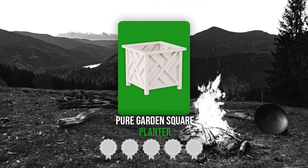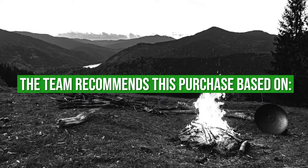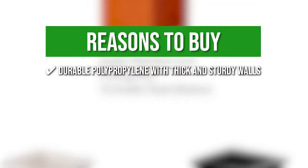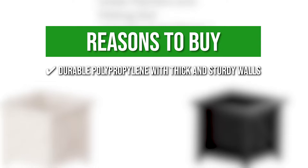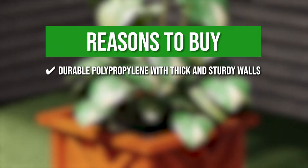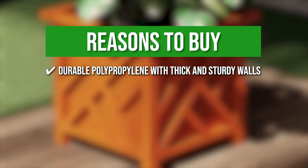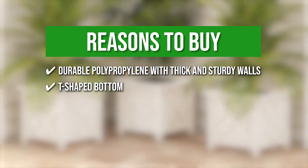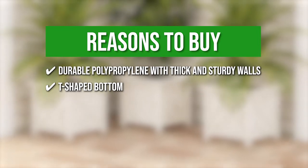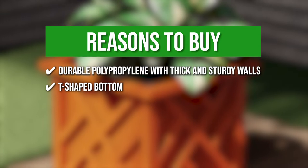TrustedShoppingGuy.com has awarded the Pure Garden Square Planter a four-badge rating. The team recommends this purchase based on the following. Durable Polypropylene with thick and sturdy walls — this lightweight plant box can withstand the elements thanks to its durable polypropylene construction and thick and solid walls with a stylish black finish. It also has a T-shaped bottom which drains water while supplying oxygen to plant roots, so you won't have to worry about water accumulating.